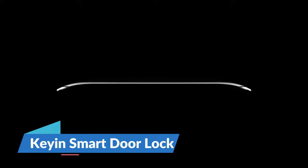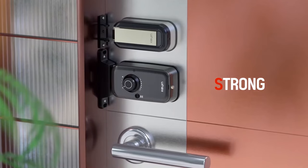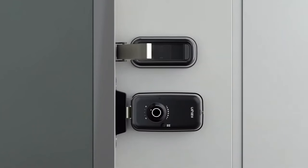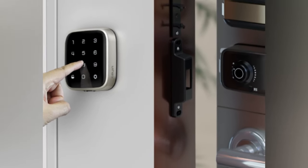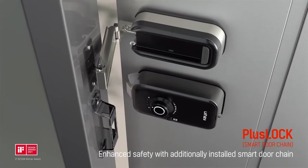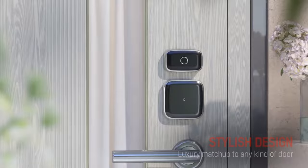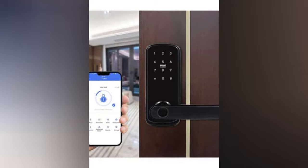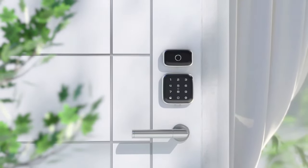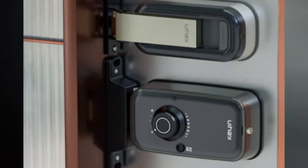Step into the future of home security with the Kian Smart Door Lock, a seamless blend of convenience and protection. Designed with sleek aesthetics that complement any decor, installation is a breeze, and its intuitive interface ensures effortless operation. Experience unparalleled peace of mind with advanced security features, including robust encryption that safeguards your sanctuary against unwanted intrusion. Stay connected and in control with its seamless integration into your smart home ecosystem, allowing you to manage access from anywhere. Priced competitively, the Kian Smart Door Lock is your gateway to a season of serenity and security.